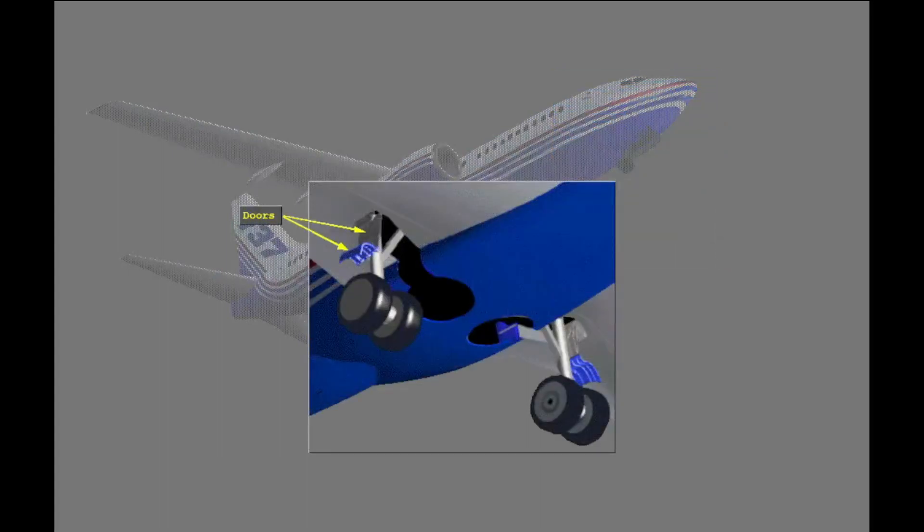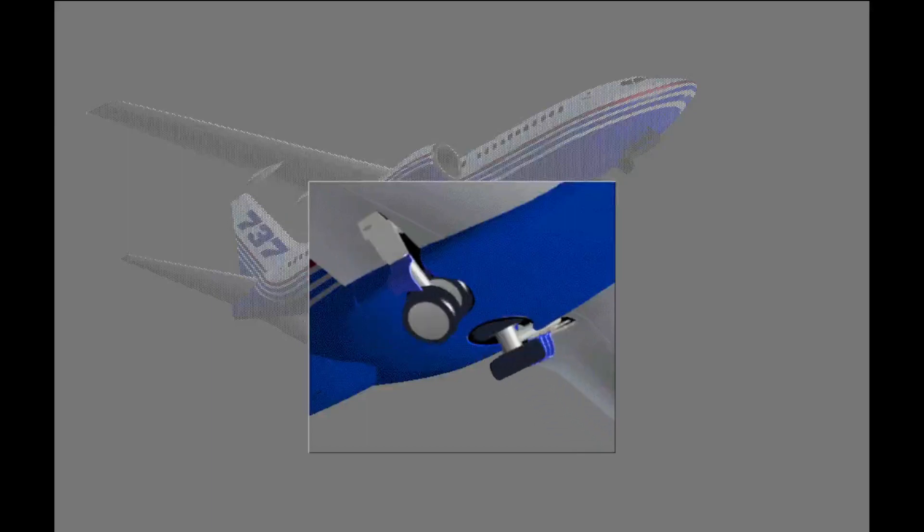The doors are mechanically linked to the gear. When the gear is down, the doors stay open. Doors attached to the main gear struts cover the wing and fuselage openings when the main gear are retracted. A rubber seal and an oversized hubcap on the outboard wheel complete the fairing.